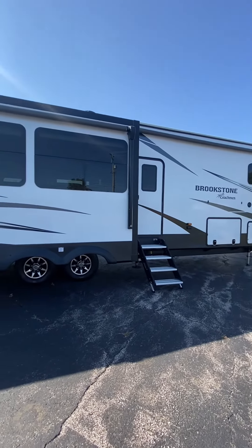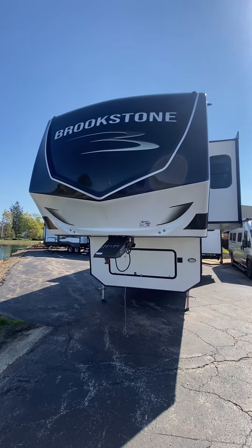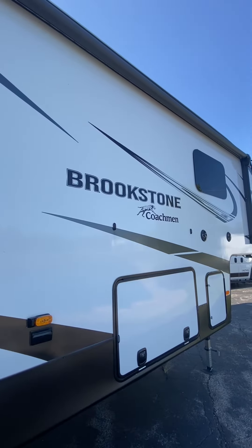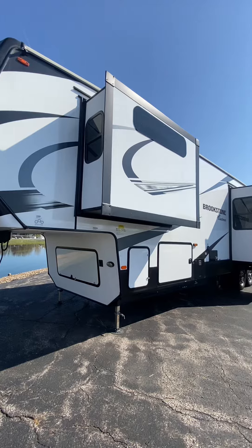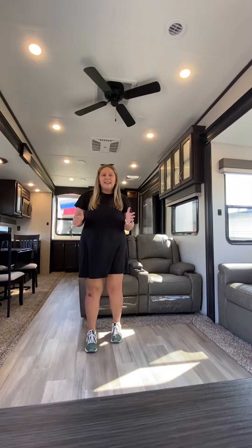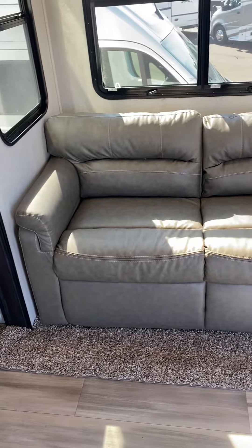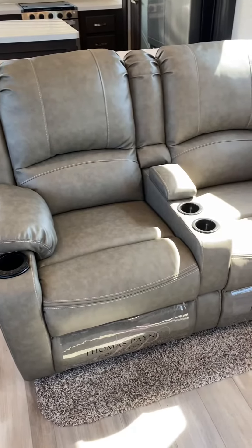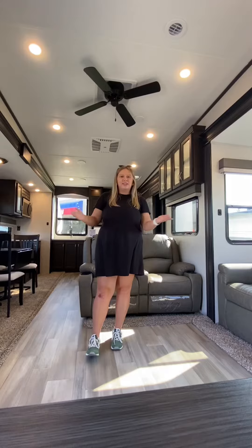Hey everybody, today we're going to take a look at this Brookstone 374 RK with its cozy living space and rear kitchen. You're not going to want to miss it. Coming in, you have this cozy living space — a full perimeter seating area all facing directly at the TV for a movie night or Sunday night football.